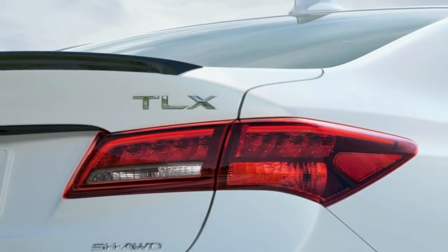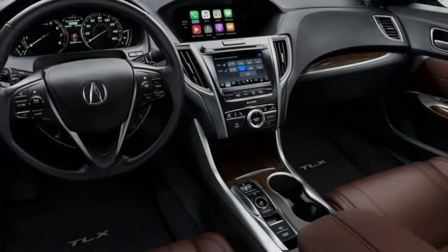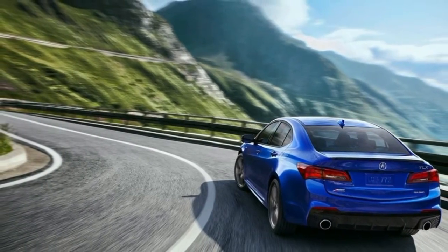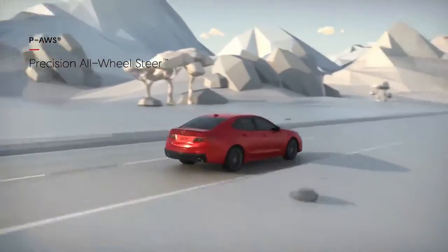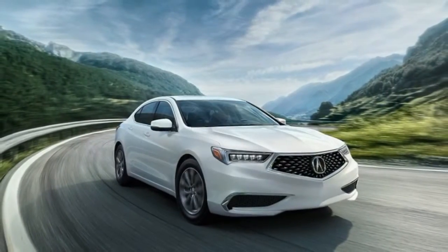Two motors are accessible. In base trim, a 2.4-litre four-cylinder produces 206 horsepower, giving the TLX an agile, nicely balanced character. Performance doesn't get much of a lift with the more costly 3.5-litre V6, which produces 290 horsepower and 267 pound-feet of torque. The 8-speed dual-clutch automatic transmission in the four-cylinder model performs splendidly, while the V6 uses a 9-speed unit. Front-wheel drive is standard, yet the V6 is also available with Acura's super handling all-wheel drive.